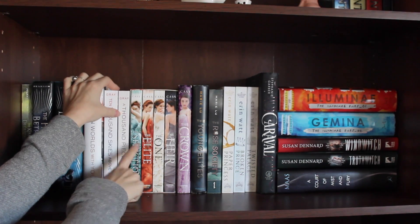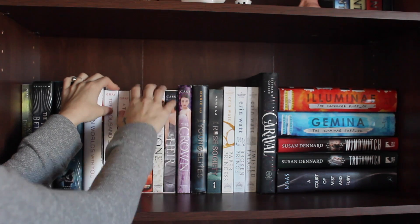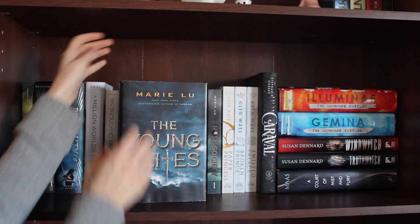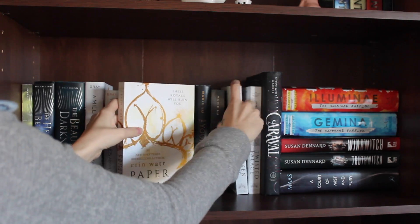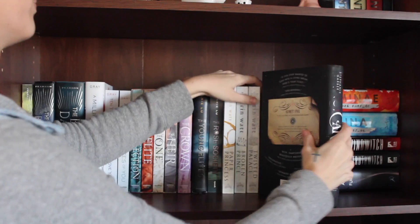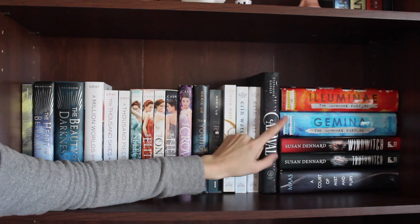Then I have The Selection, The Elite, The One, The Heir, and The Crown, all by Kiera Cass — that's a box set I got. Then I have The Young Elites and The Rose Society by Marie Lu, Paper Princess, Broken Prince, and Twisted Palace all by Erin Watt, Caraval by Stephanie Garber, and Illuminae and Gemina both by Amie Kaufman and Jay Kristoff.